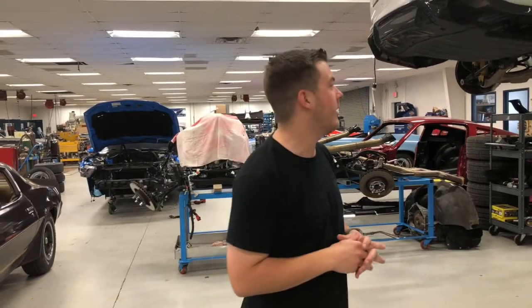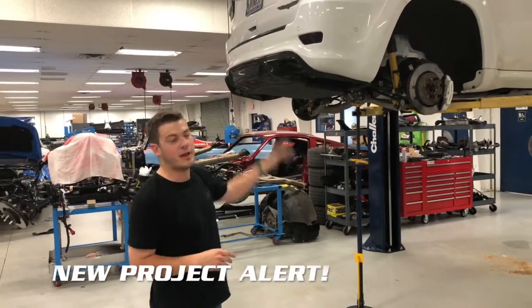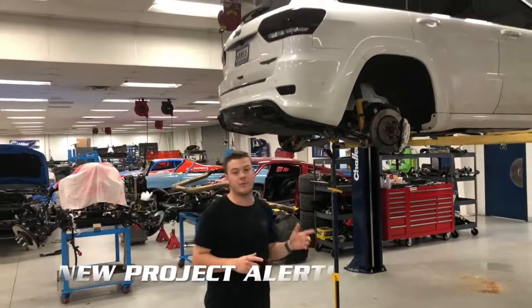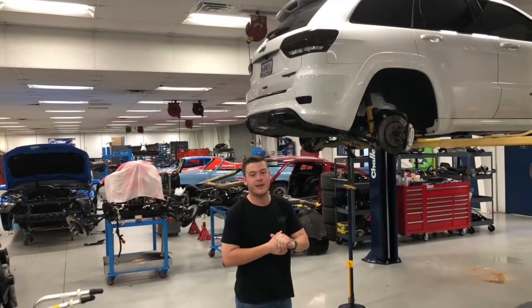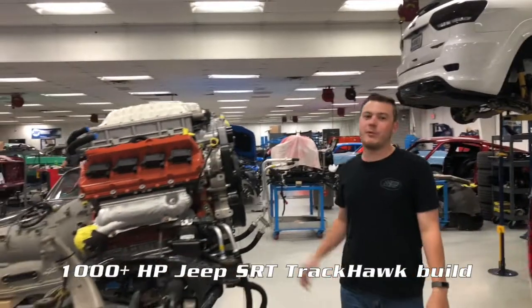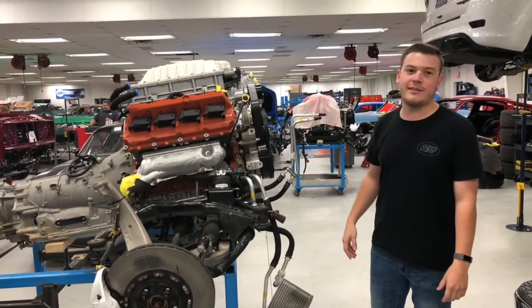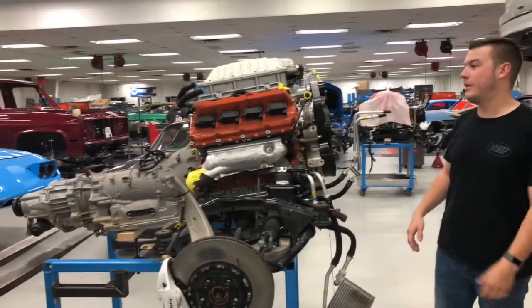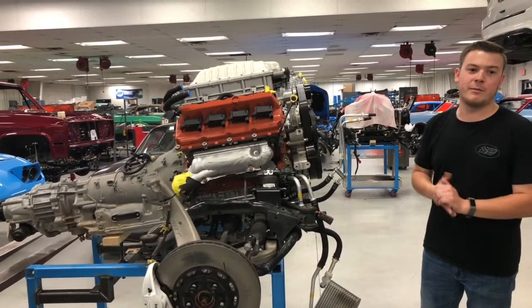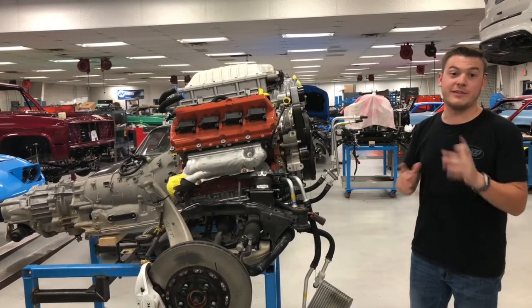The second new project arrival here at the shop is a brand new Jeep Grand Cherokee Trackhawk, which comes with the 707 horsepower Hellcat engine — exhibit A right here. You might be wondering why we've taken the 707 supercharged Hellcat engine out. Well, because that's not enough horsepower, so we're going to up the horsepower numbers on this drastically.